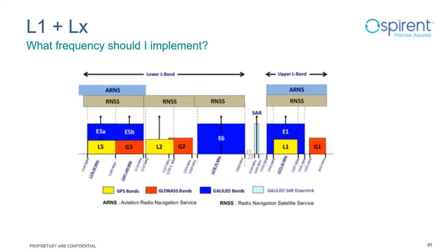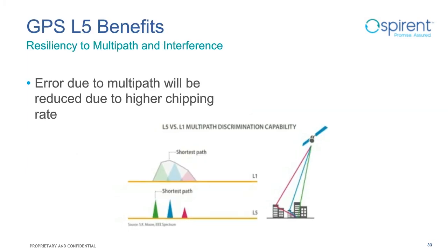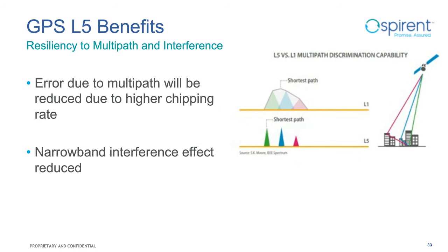When choosing which frequencies to implement – L1 plus L2, L1 plus L5, or L1, L2, L5 – the answer depends on the end application, design performance, cost, device and antenna size, constellation status, and release timeline. In recent years, new commercial signals on L2 and L5 bands have been implemented. The commercial L5 signal in particular has been widely adopted, supported as GPS L5, BeiDou B2A, and Galileo E5A.